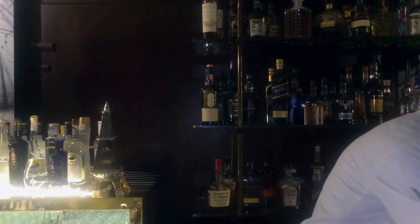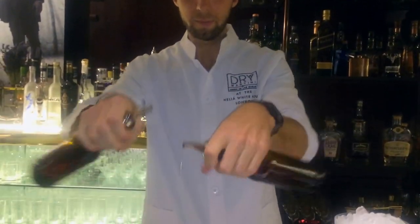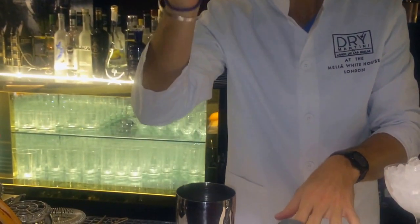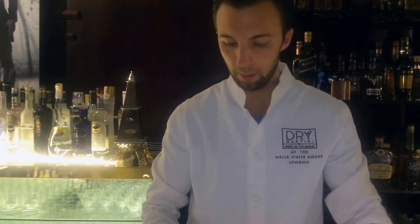I use vanilla syrup and cinnamon syrup, both of them 10ml and 10ml. Then egg white and lemon juice.